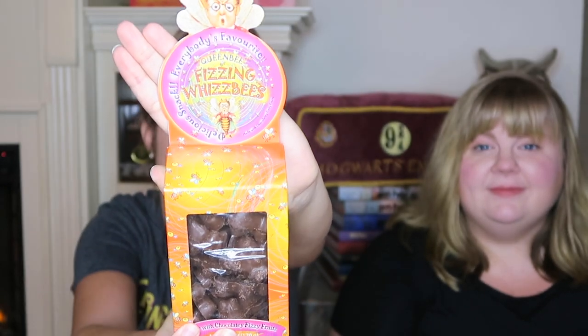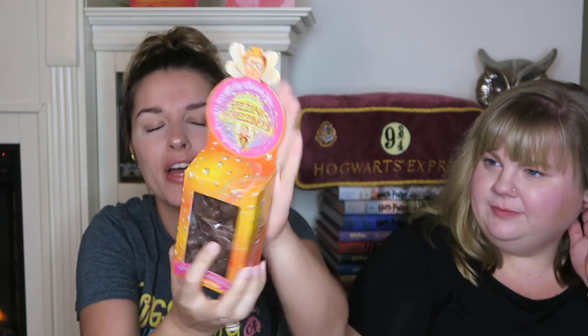Next, and I'm super excited for these, are the Fizzing Whizbees. Again the packaging is beautiful. These are supposed to be made with chocolatey fizzy fruits — I've heard they kind of have like pop rocks in them. I'm a collector so I hate to ruin the beautiful packaging, but for the sake of the video we're opening them.